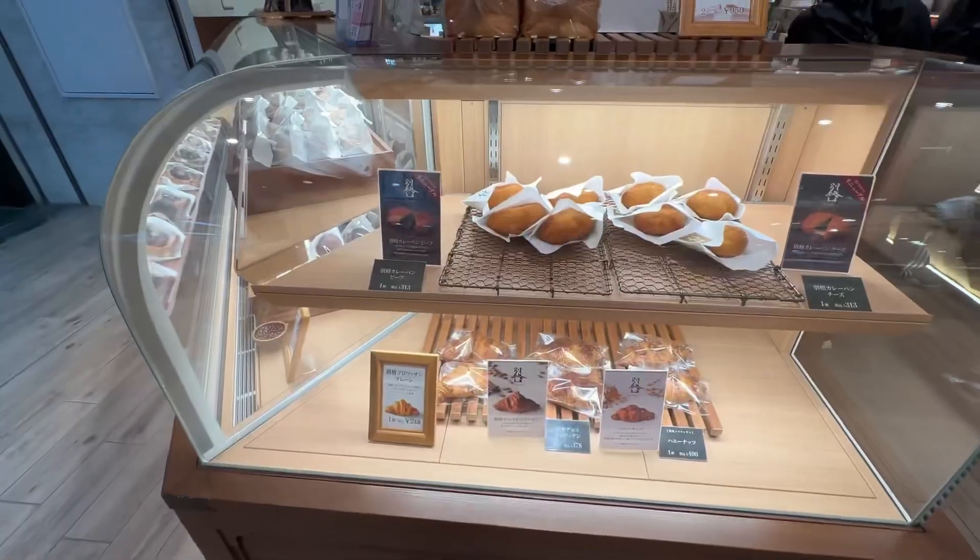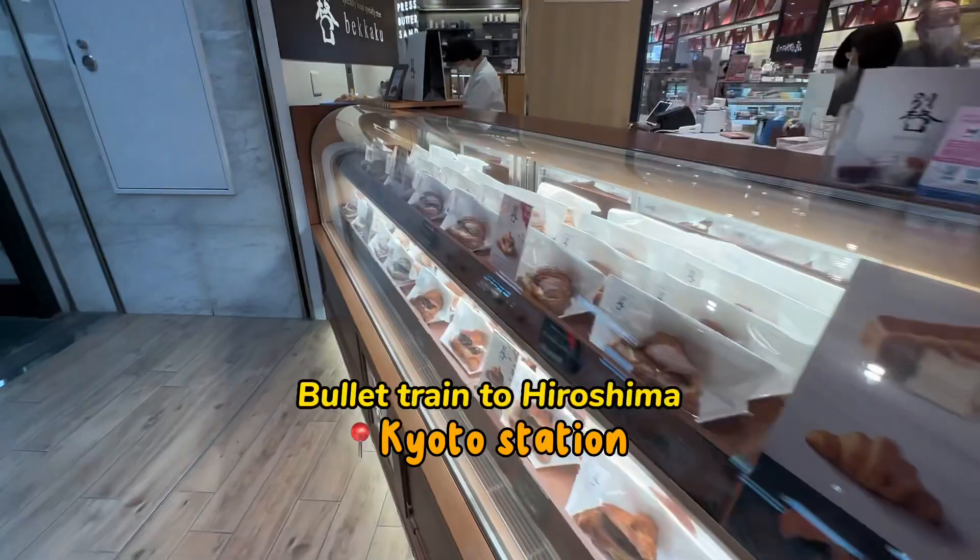On our way out, we stopped at Kyoto station to get a bento box before heading on the bullet train to Hiroshima.